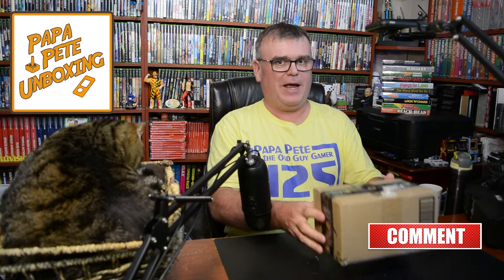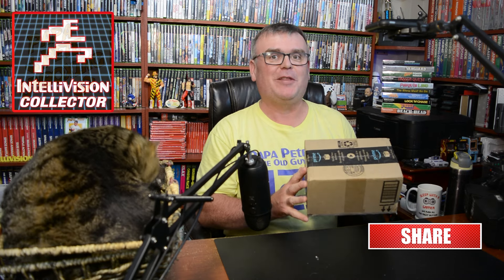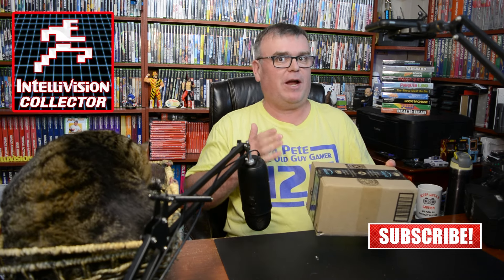Hey guys, I'm Papa Pete and welcome to today's big unboxing video where I have a great package from Intellivision Collector. We're gonna open this one up and I've got a very special announcement for you as we go through it. I'm gonna show you some games that I got today and I'm gonna open each and every one of them to show you what we got.